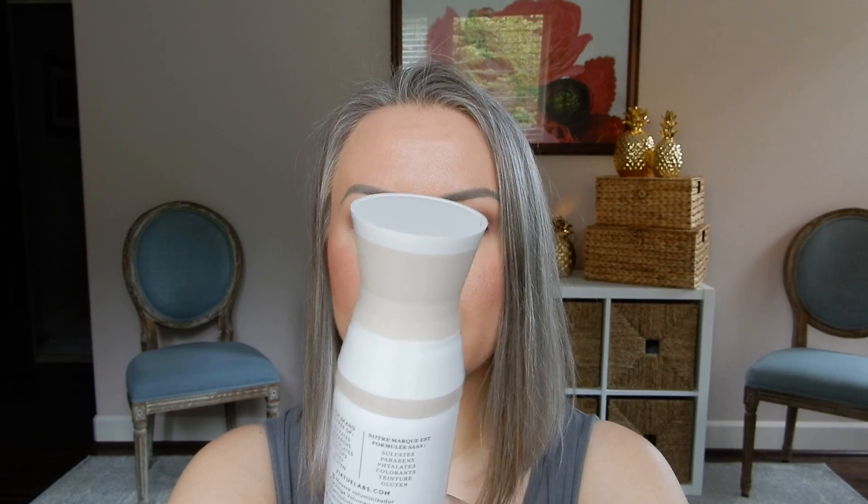I originally had Virtue in my cart along with their primer, but I'd rather try more mousse than a primer. I did pick up the Virtue Create Volumizing Mousse — thickens, holds, and adds body. It says instant volume, and I'm going to hold them to it. This is an expensive line. I'm so excited about this. This is free of sulfates, parabens, phthalates, colors, dyes, and gluten. I try to avoid sulfates especially. It says to work a small amount of product into your palm and distribute evenly through towel-dried hair from root to tip. I'll let you guys know how it goes.